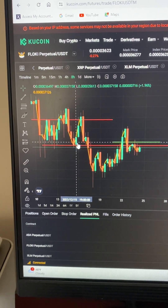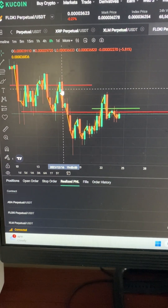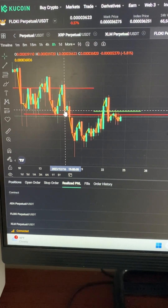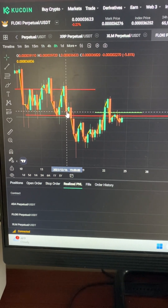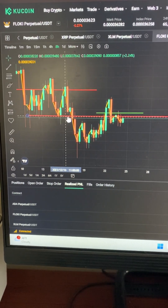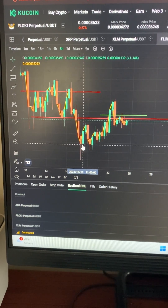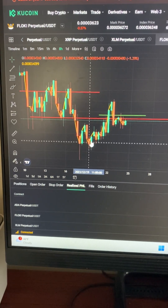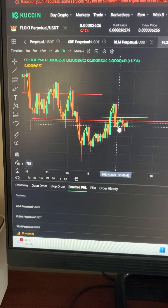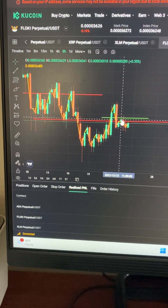You would have came all the way back down here. It would have came back and retested. It probably wouldn't have closed right here so it would have been fairly late to enter the trade. You see how this swing low right here — that's the first thing it did. Now it came back and retested, now it came back, retested, and closed.